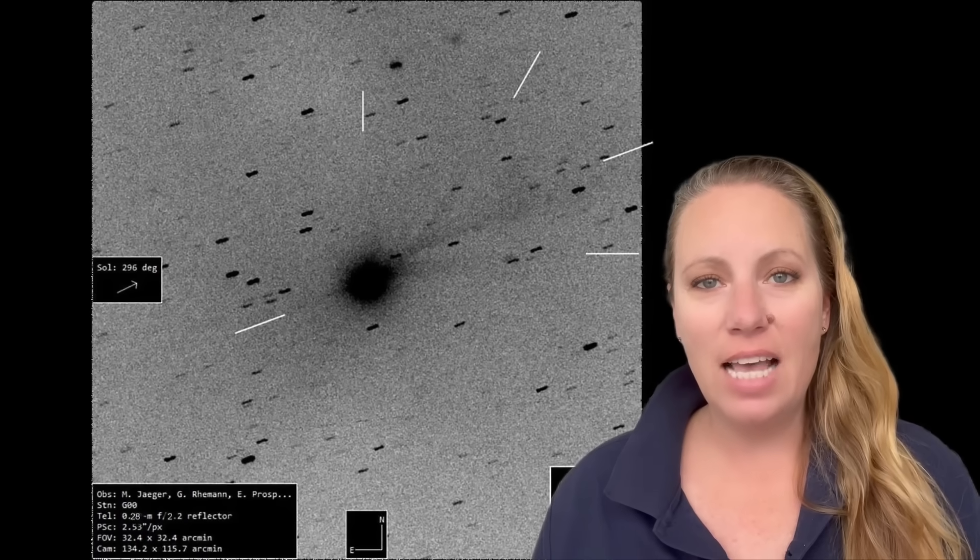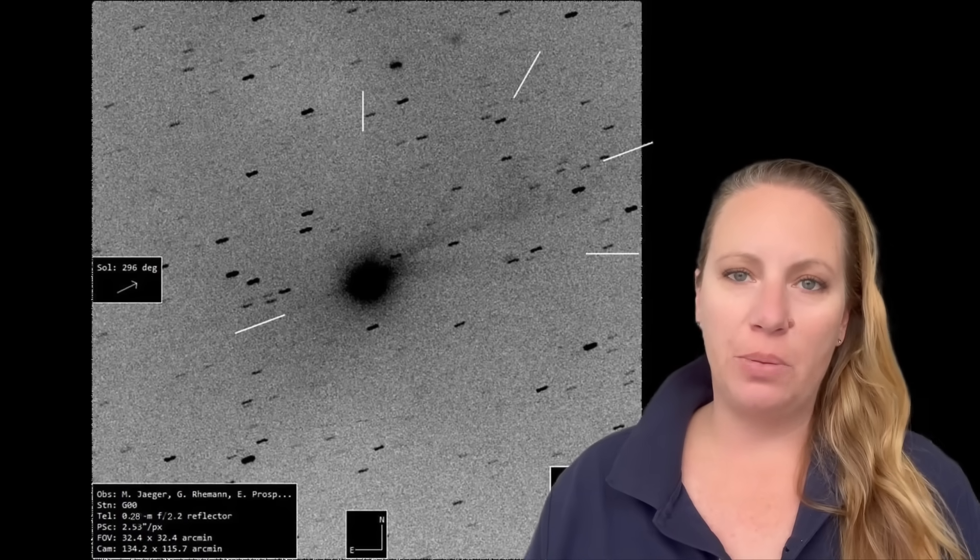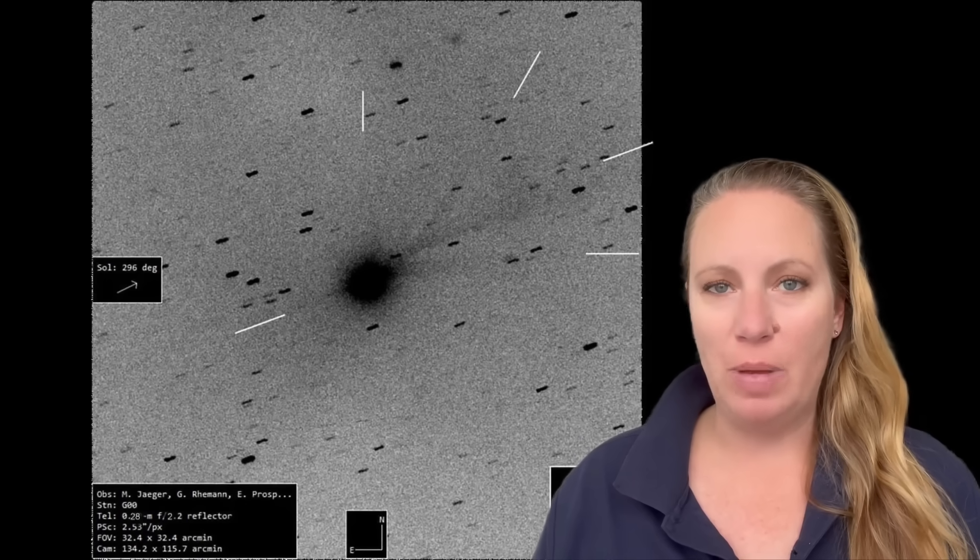I'd like you to look at this image here because we do have a 12th anomaly of interstellar objects — 3i Atlas — and it's crazy when you look at this picture.